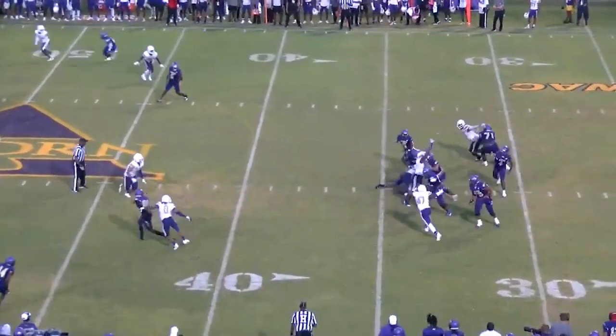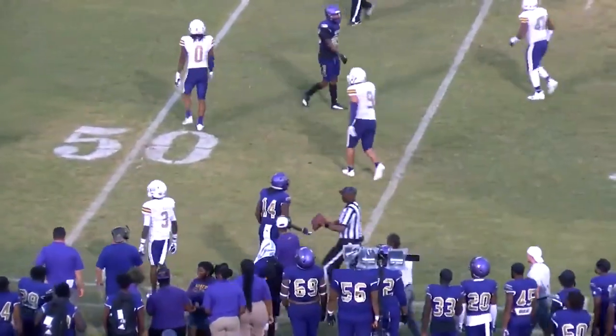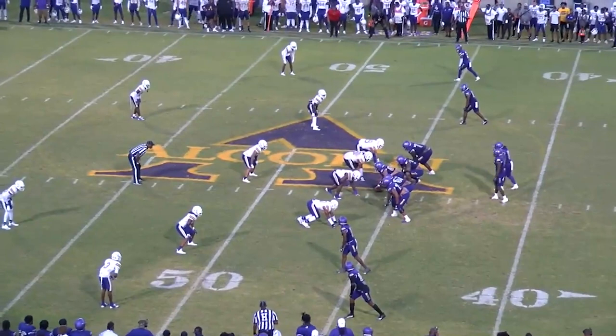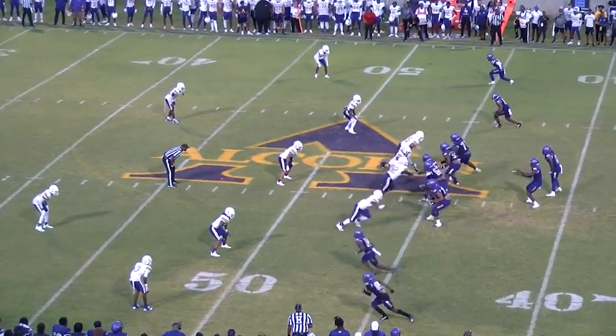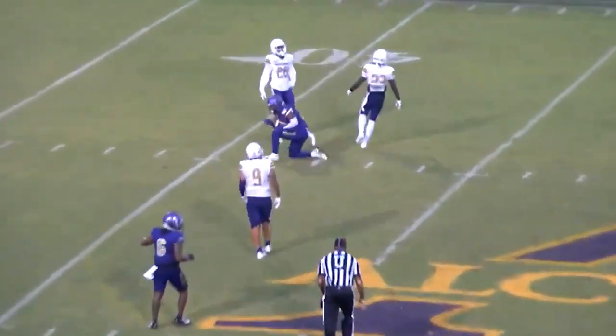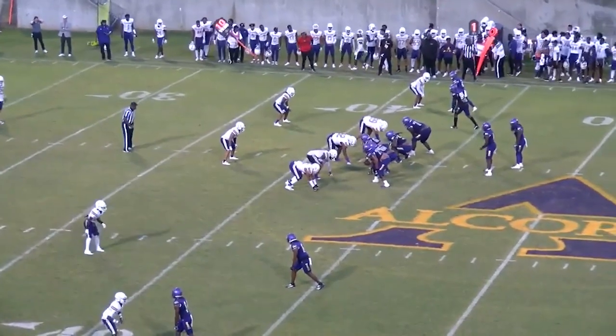On second down, Allen straight back to pass, looks, throws — Hunt with the catch and steps out of bounds. First down at the 46 in this 7-all game. Looking to get points before the end of the half. Allen straight back to pass, steps up, throws — and this ball is caught. This drive started at their 18.